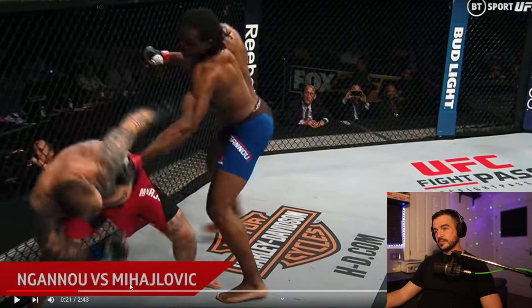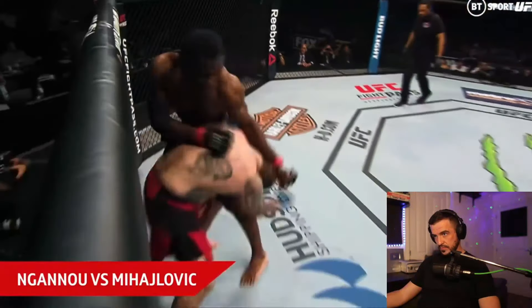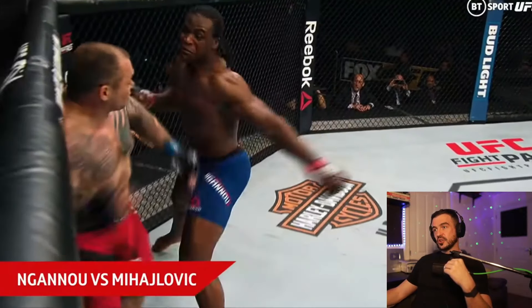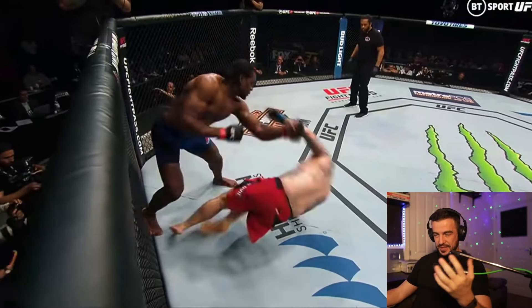Next, we had Francis Ngannou versus Mijadzlovik. If we take a look at this, he throws the right hand, then left hook, and then goes left hook again. Francis Ngannou is really confident with his power in that left hand. This isn't exactly the best heavyweight that he's fighting here, so a little bit of ground and pound, and the job is well done. But the trend that you're going to notice as we go through this video is Francis loves that left hook — it's one of his most dangerous weapons.